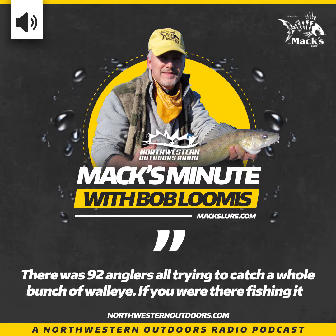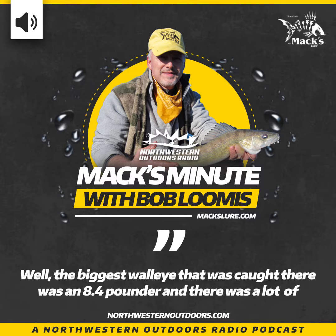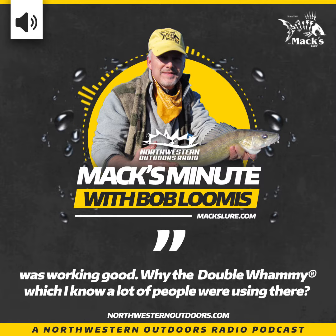Bob, the Rod Meeseberg Spring Walleye Classic took place earlier this month. There were about 92 anglers all trying to catch a whole bunch of walleye. The biggest walleye caught was an 8.4 pounder, and a lot of walleye were caught overall — only one team was skunked. If you were there fishing, what would you have used? I would have probably used a Double Whammy Walleye.